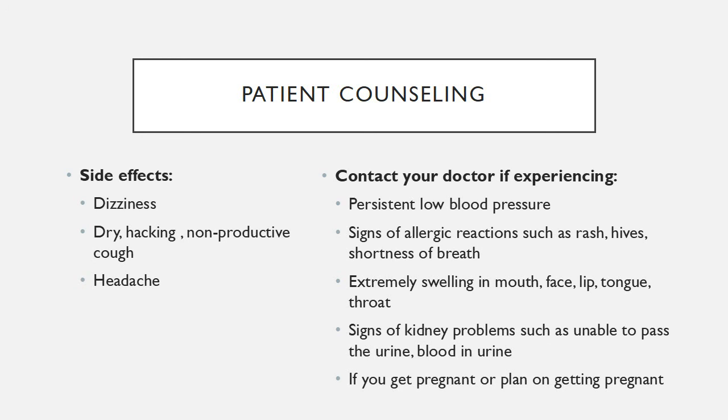Do not use enalapril if you are pregnant. If you become pregnant, stop taking this medicine and tell the doctor right away.